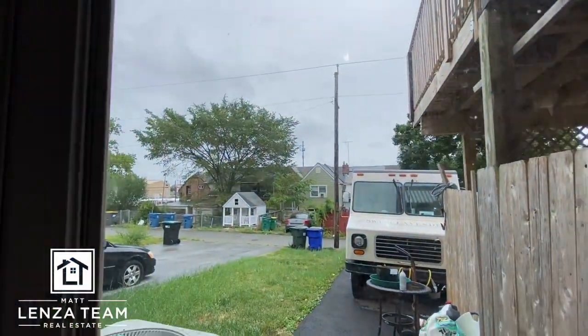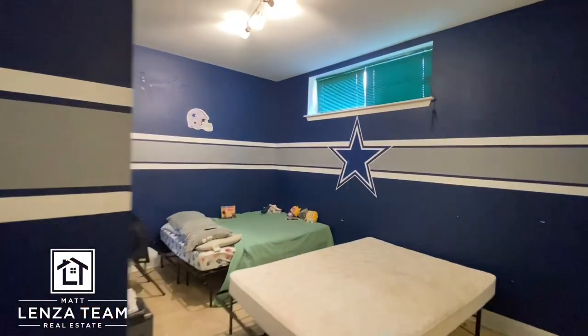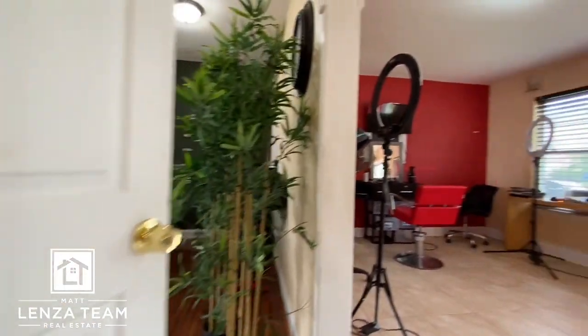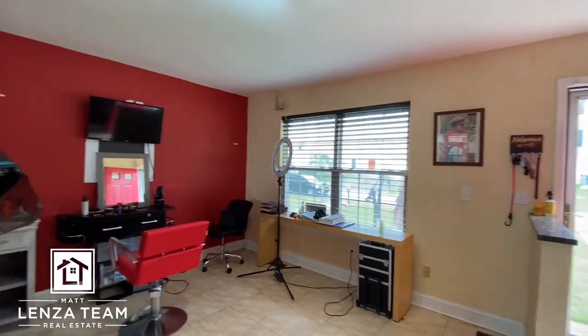We're going to add drone footage, as we always do, just to show you proximity and everything. But this is still being cleaned out, so do not mind how it looks now — it's only going to get better. You basically have a downstairs space here that could be utilized as an additional room. And this is a really nice shot — the colors make it pop.